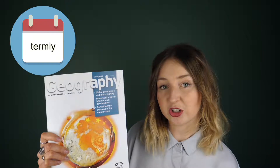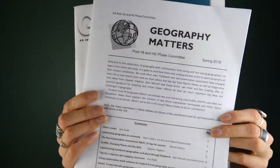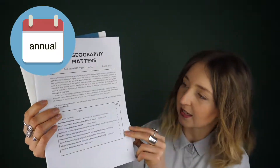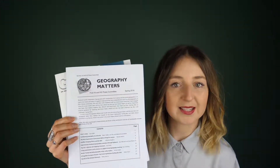This one comes out a couple of times a year. Most schools are subscribers to the Geographical Association, so just ask your teacher and they might be able to give it to you. Another one which the Geographical Association does is Geography Matters — a yearly newsletter produced by the post-16 committee, for A-level students and teachers.